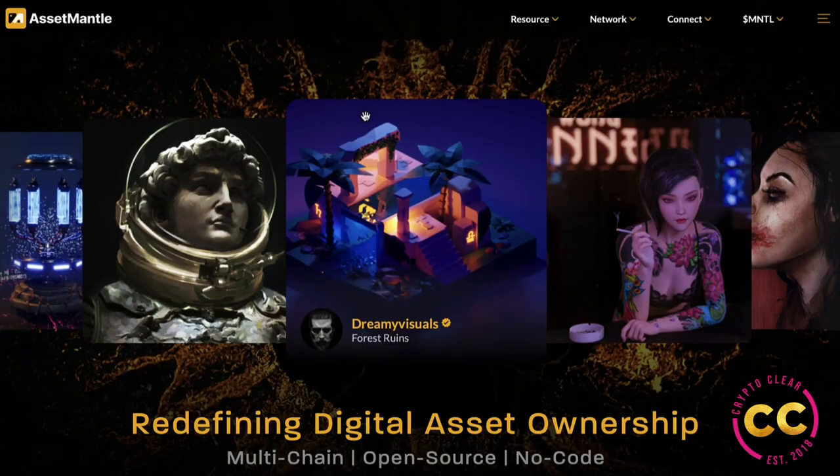That's about it for Asset Mantle. I hope I made this crypto clear, and always keep in mind this is not financial advice — merely for entertainment purposes. Always check out the project and their docs yourself before making any assessment. Go connect with them through Twitter, Discord, Instagram, and all their social channels to stay up to date on everything happening with Asset Mantle. That's it for now and I'll catch you on the next video.